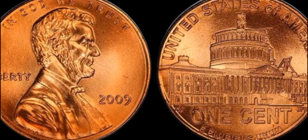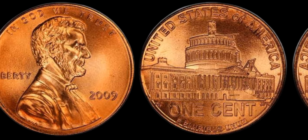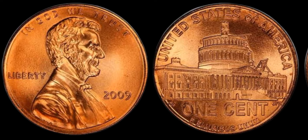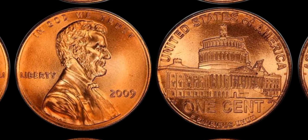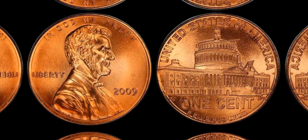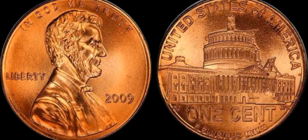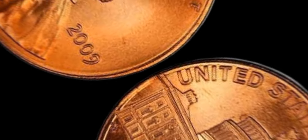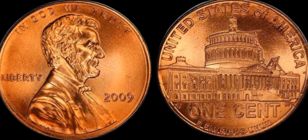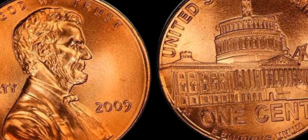If you're lucky enough to come across one, you could be looking at a life-changing amount of money. The 2009 D penny values can vary depending on a variety of factors, including condition, mintage numbers, and rarity. By staying informed about market trends and being on the lookout for rare coins like the Double Diverse Penny, you could potentially strike it rich in the world of coin collecting. So keep your eyes peeled, check your spare change, and who knows — you might just stumble upon a hidden gem that could fetch you a pretty penny.